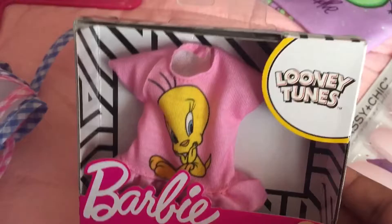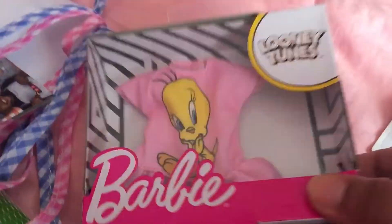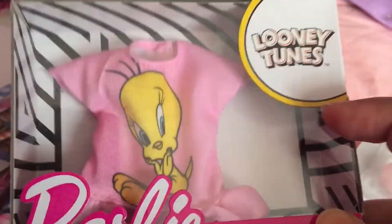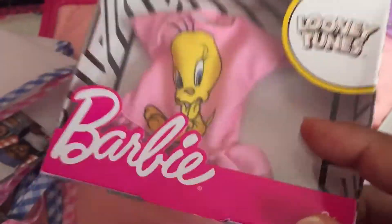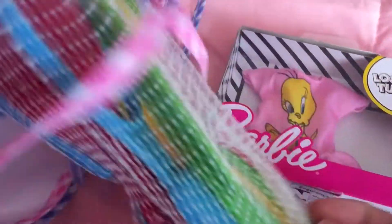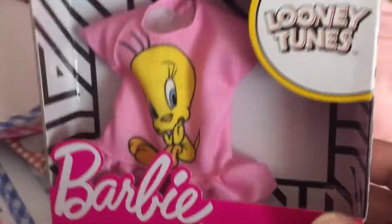And then I've seen so many people sharing the Barbie-like different shirts — a lot of you have found the little Barbie clothes. I hadn't seen them at any of my Dollar Trees, but today I actually found this one at the bottom of the shelf while I was looking for little toys. And it's a Tweety one, so of course I had to get it.